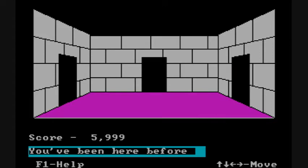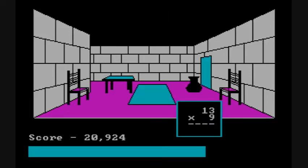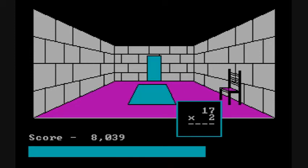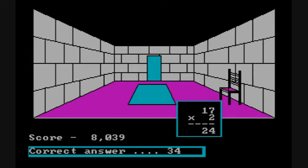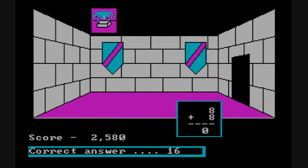As mentioned earlier, you have addition, subtraction, multiplication, and division. If you answer incorrectly on a door, you're told what the answer is and you lose no points, but you gain no points. If you answer incorrectly when trying to get a treasure, a little spider comes down and picks up the treasure.